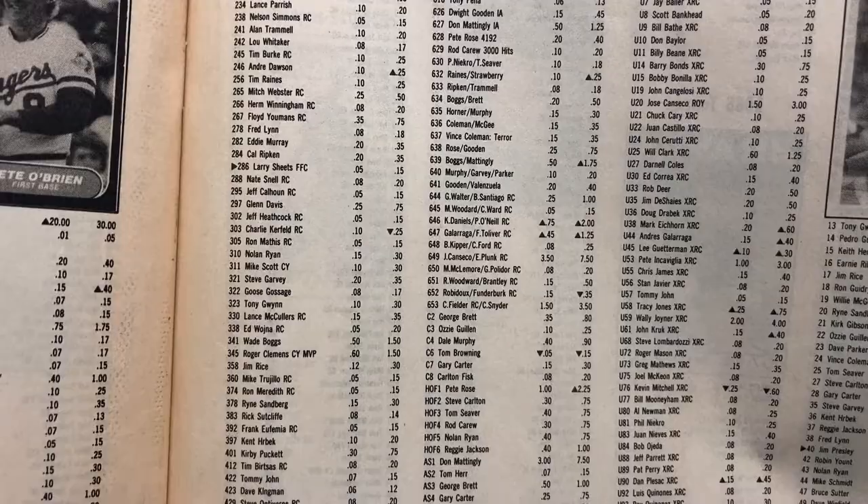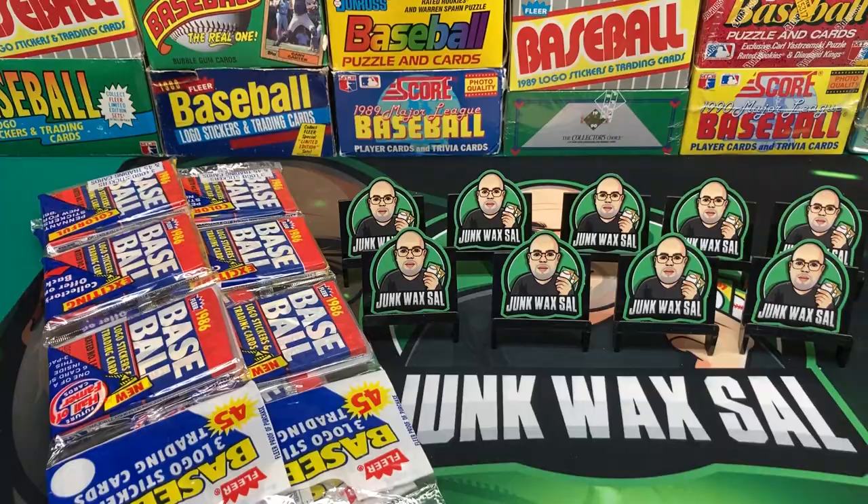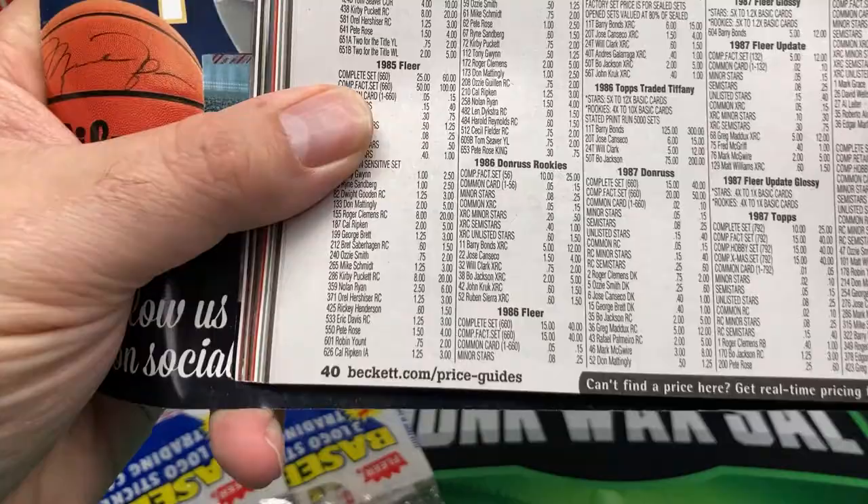Roger Clemens about fifty cents. That's pretty much it - basically you're looking for the Canseco, some might say Cecil Fielder, etc. So let's take a look at the current Beckett. There we are down at the bottom - 1986 Fleer factory set, forty bucks.